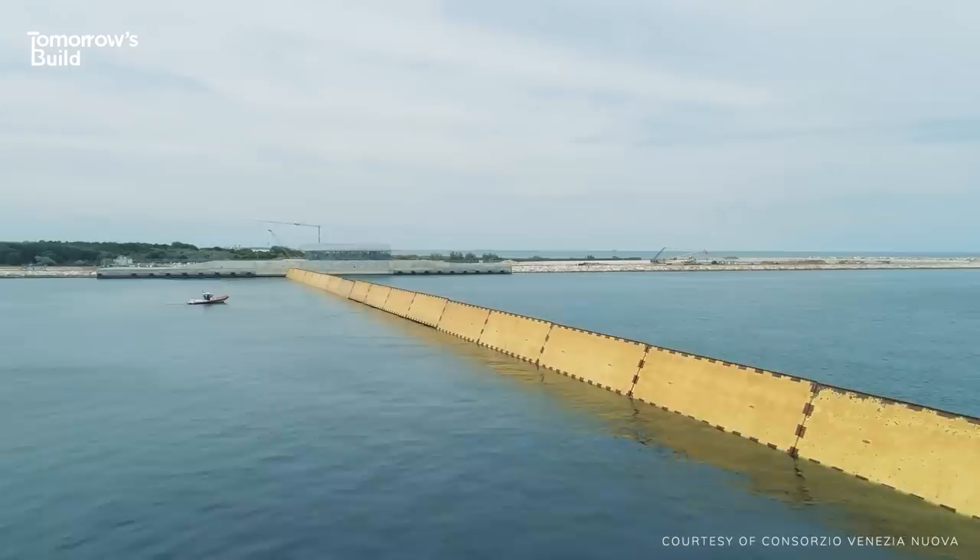If you liked this video and you want to learn more about where construction is headed, make sure you're subscribed to Tomorrow's Build.